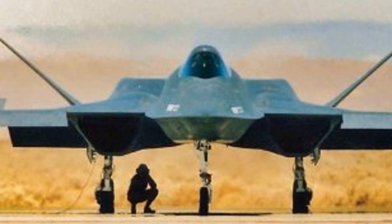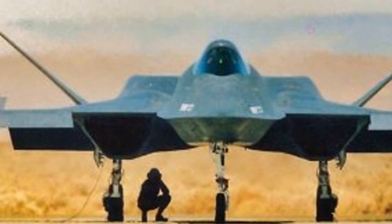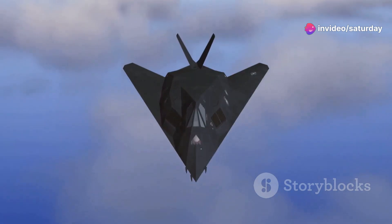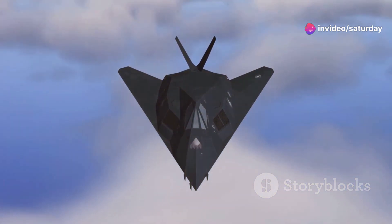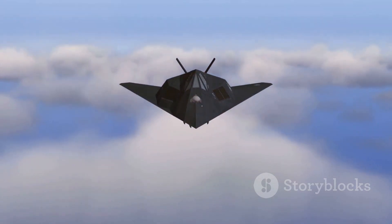Among the contenders, two aircraft emerged as frontrunners: the Lockheed YF-22 and the Northrop YF-23, known as the Black Widow II. The YF-23 was a radical departure from traditional fighter jet design, built for speed, agility, and stealth.